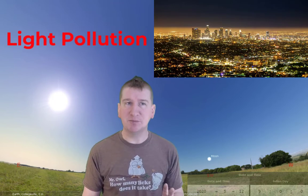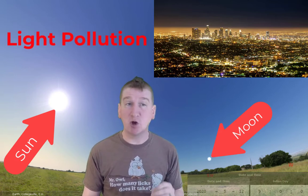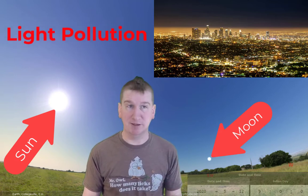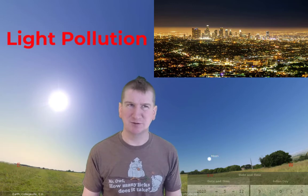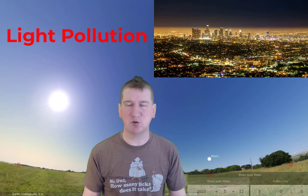There is some natural light pollution — the sun and moon, for instance — but this term typically means artificial or human-made light, like the lights in parking lots, or on houses, or billboards, or street lights, and the list goes on and on.